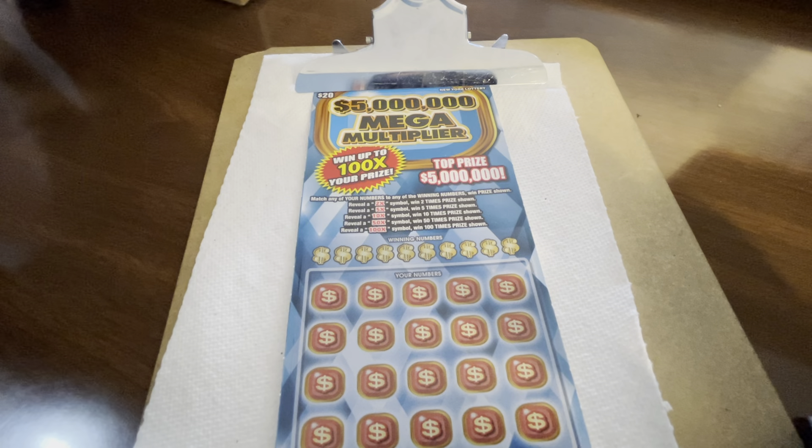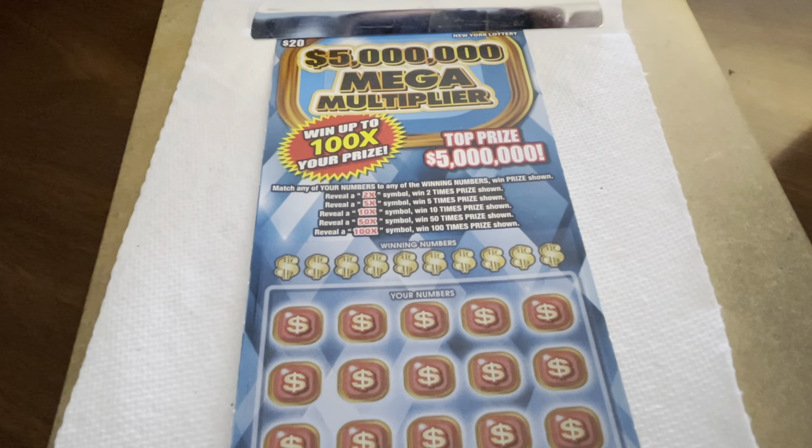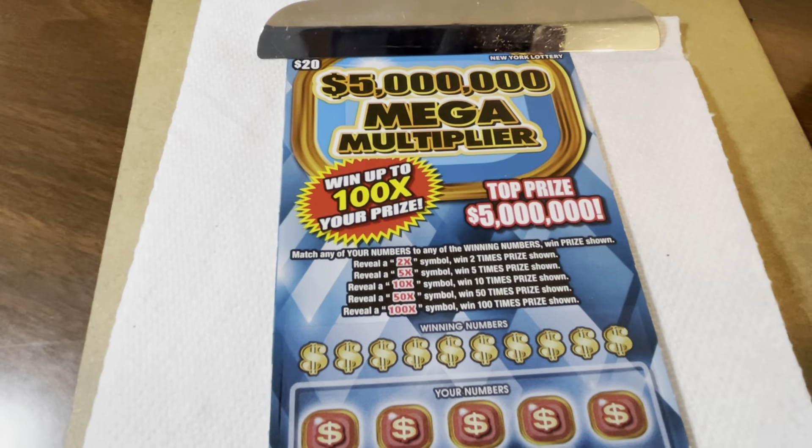Continuing on, Holly's got some bingo luck for me on this ticket. This is the New York State $5 million, $20 — $5 million Mega Multiplier ticket. Holly, you're blocking the light too much. Oh, there you go, my friend, get in the box.